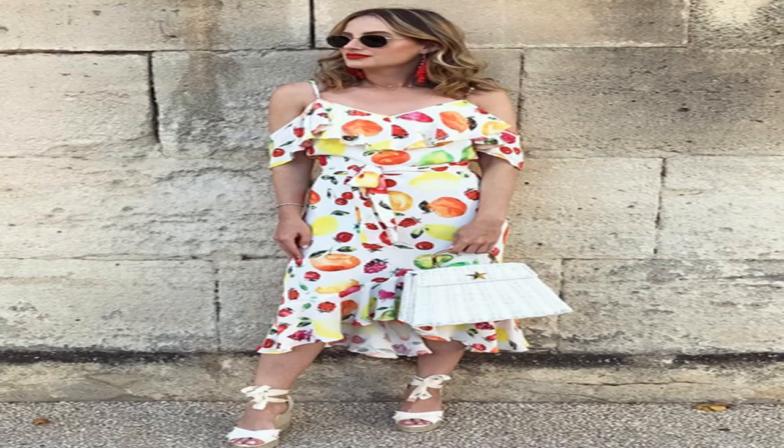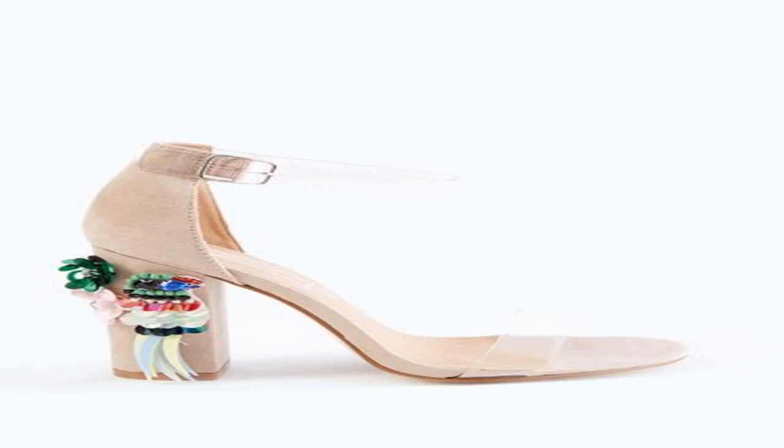Wedges are the perfect mix of ladylike chic and comfort. Follow Millie Mackintosh's lead and team yours with jeans and a monochrome frilled blouse — this look is so feminine and means you're beach to bar ready in no time. Or if you fancy something a bit more Parisian, make like Rosy Fortescue with a pair of gorgeous espadrilles. There are so many colorways out there.